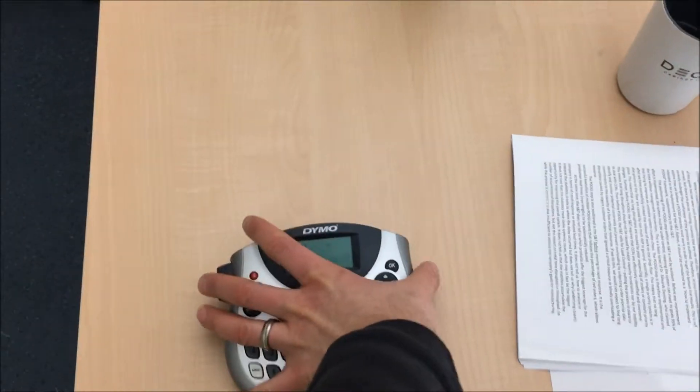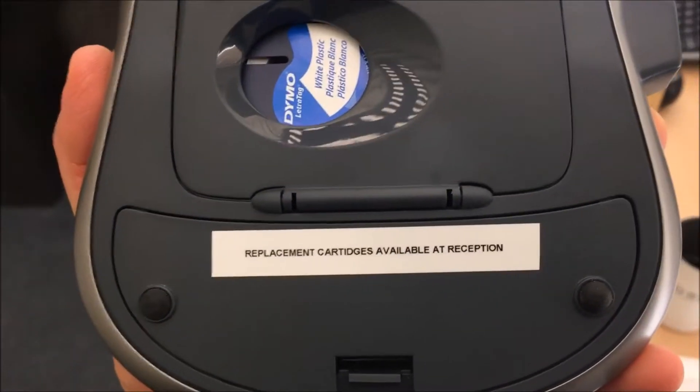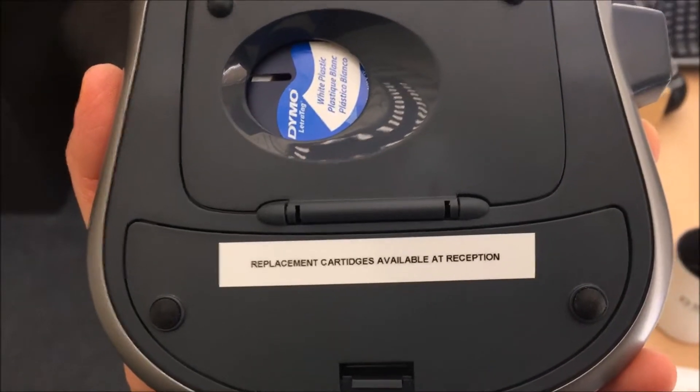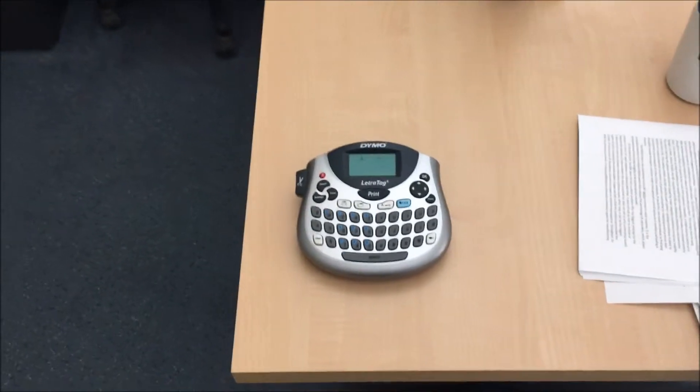So what I did is I put a label on the label maker where they can find replacement cartridges, for the next person that has them run out. That's my two-second lean for this week, thanks.